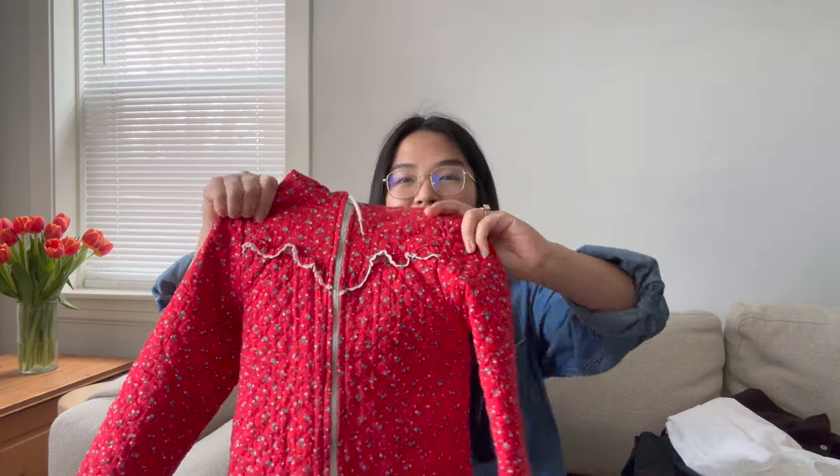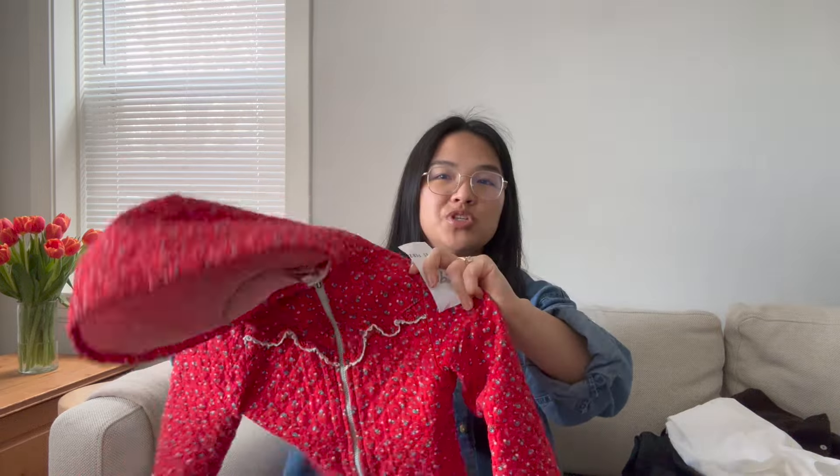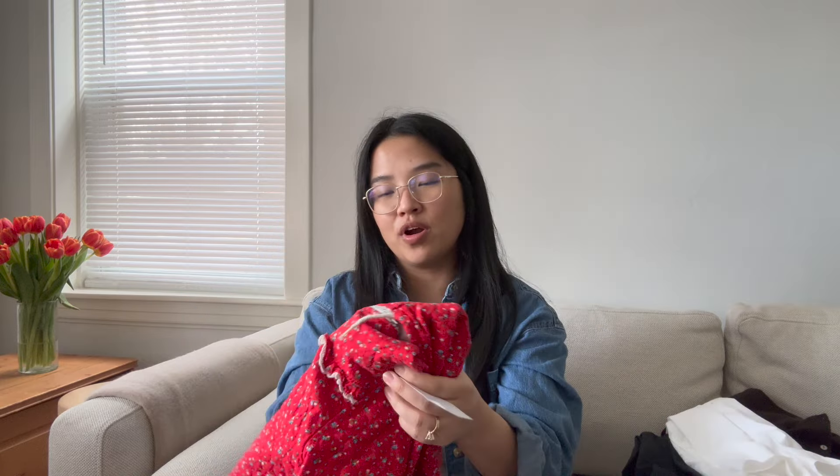Moving on to the children's clothing. The first item is this little jacket. When I saw this I gasped because it's so cute. It's quilted. It doesn't say where it's made but it does have a tag on it. I'm pretty sure it's vintage, even though it looks handmade, and it was $5.90. I thought this was just so cute — such a cute little jacket for my three-year-old.